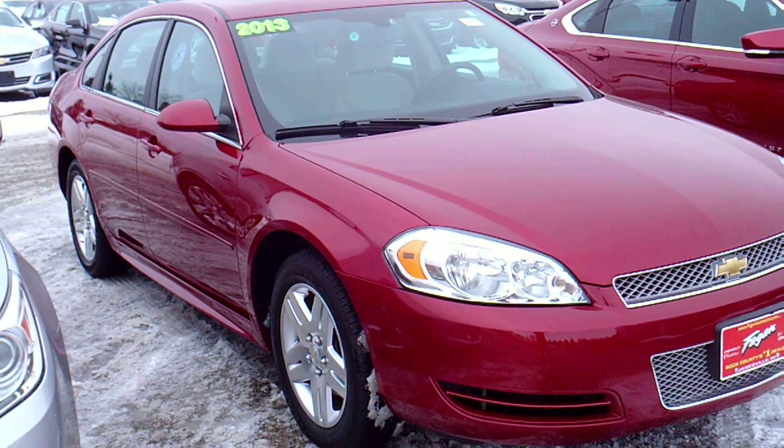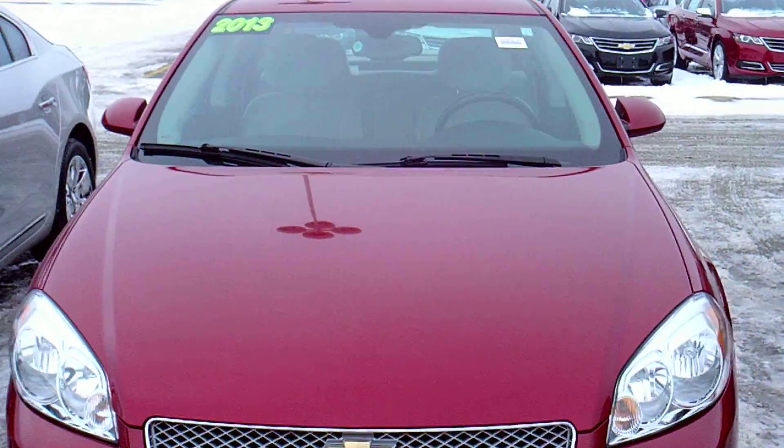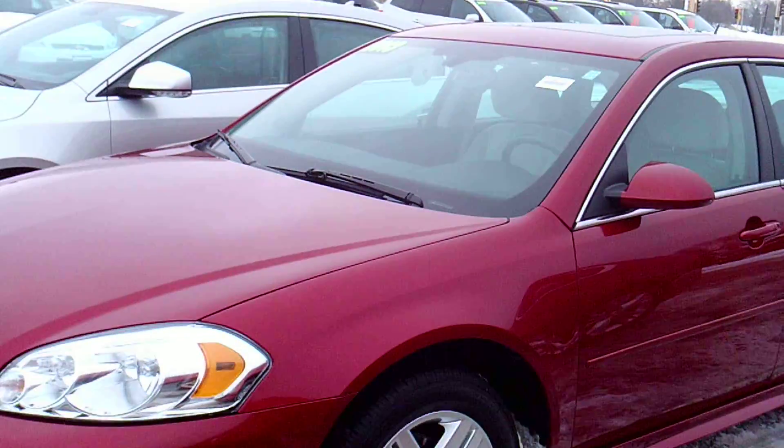Hey, this is Dan with Fagan Automotive, and this is our 2013 Impala — really good condition car here, practically brand new. I'll give you a quick walk around to give you a good idea of the car before you come in and test drive it.